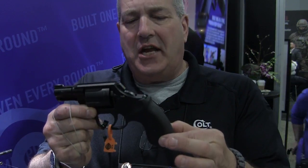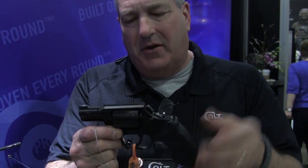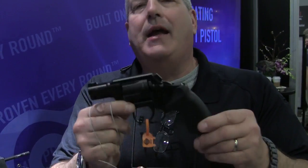VZ G-10 grips that feel your hand really nice, but they're smooth enough so it doesn't grab your clothing for deep concealment. One of the best deep concealment guns on the market right now. Retail price? $8.99.